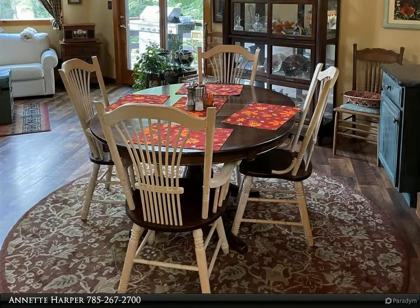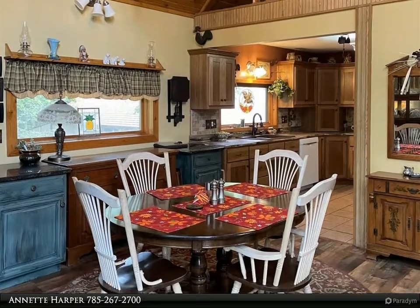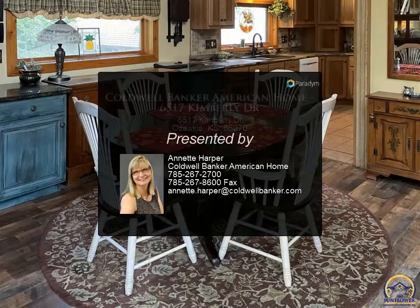Walkout basement with bonus room and family room, and plenty of storage. Newer windows and a wrap-around deck. For more information, review the details below or contact Annette Harper at 785-267-2700.